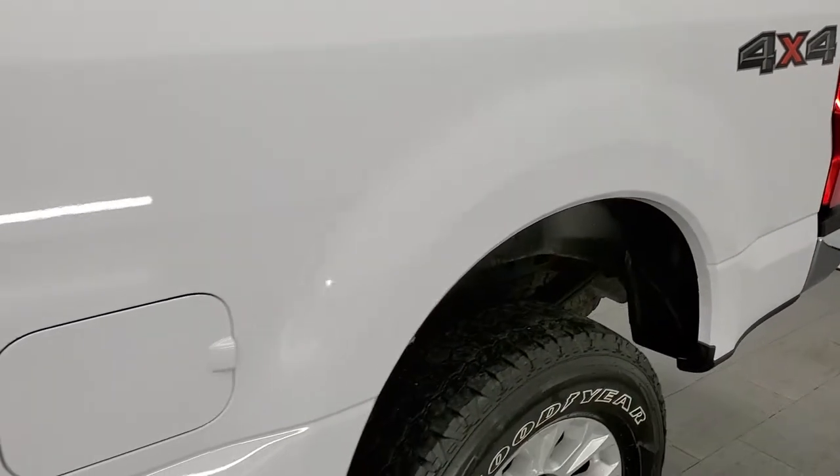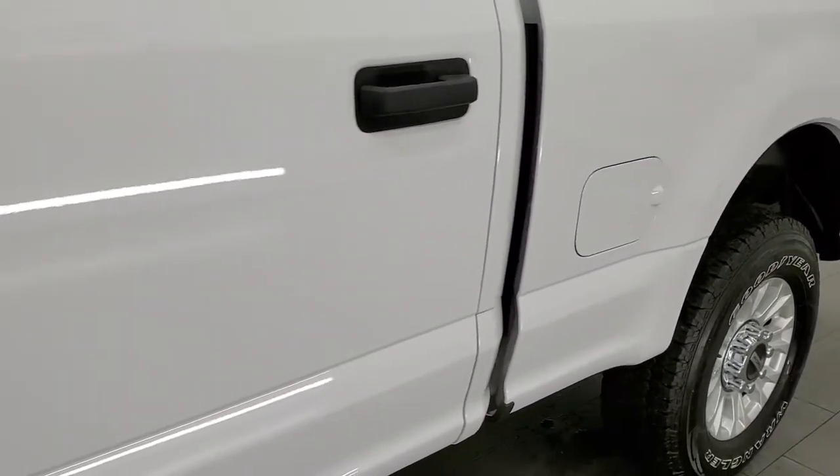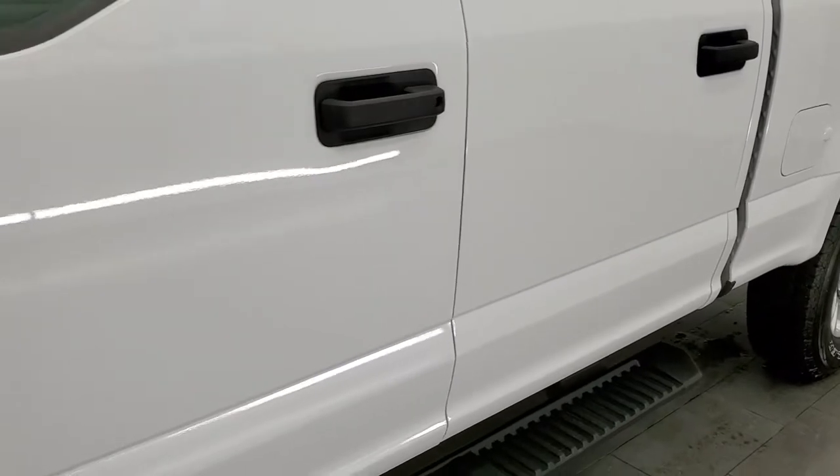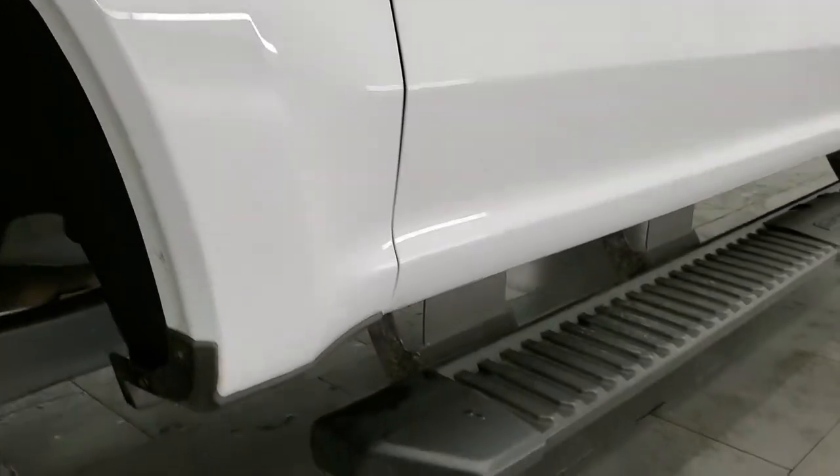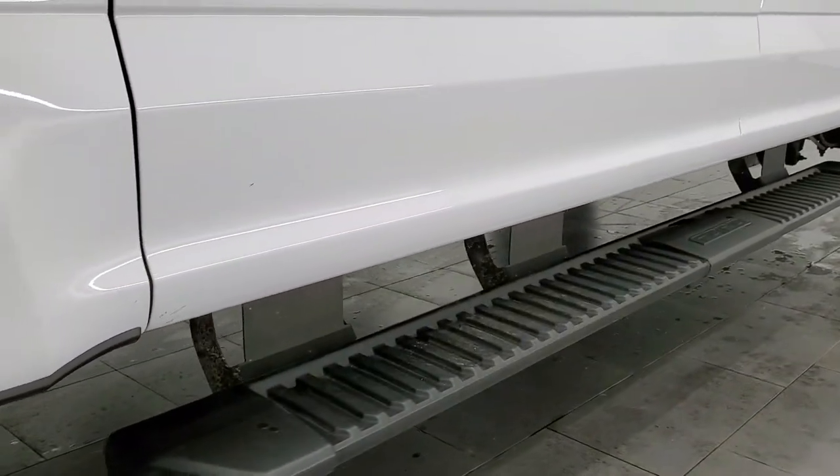If you like the video and how we do things here at Summit Auto, in the upper right-hand part of the screen is a subscribe button. You can click that and then click the bell notifications, and you will get updates every time we do videos here at Summit Automotive — and you might find your next truck there.